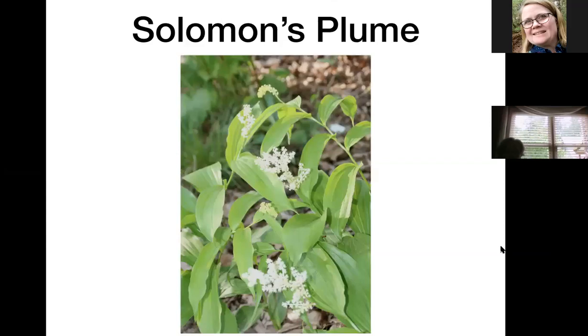Solomon's plume gets its name from the plume of flowers like a feather at the end of each stalk. When it forms seeds they'll be a fleshy color with little maroon spots — very attractive — but I can never get to them before the birds do. I started out with one plant and probably have two dozen now because the seeds have sprouted.